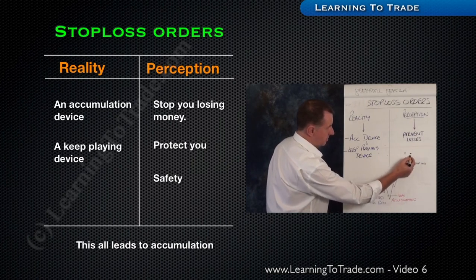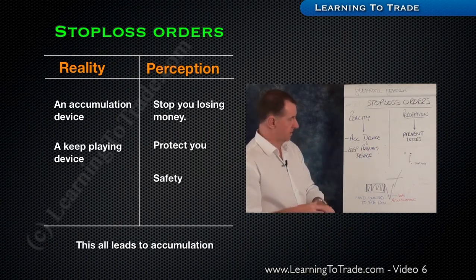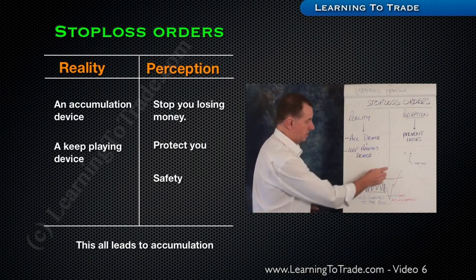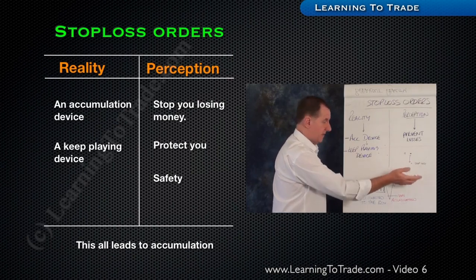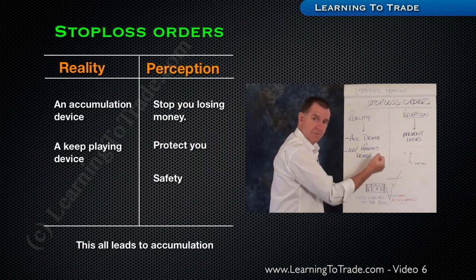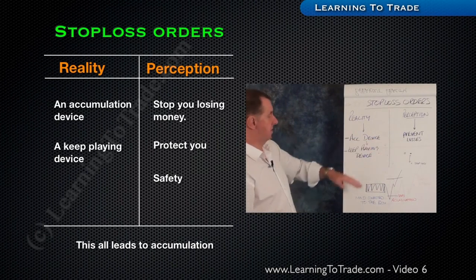The reality is they can actually be an accumulation device. Because if market makers deliberately move a market to trigger stop-loss orders — even though they're not going to go in that direction ultimately — by triggering, supposing they're accumulating buy orders, your stop becomes a sell order. The market is driven down, picks up your sell order which is bought, and then the market gets into its real move. So stop-losses can be used as an accumulation device as well.